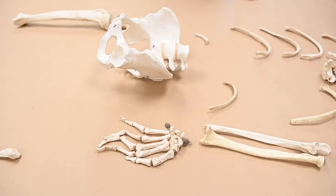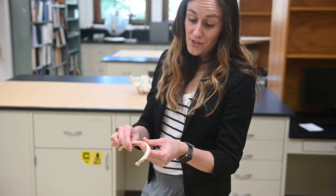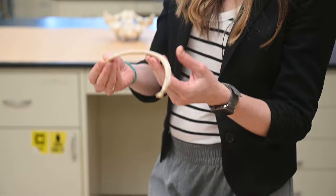When we do an analysis, we look over every bone, every surface, to make sure there's no trauma. Oftentimes there's carnivore or other types of gnawing on the bones, and we'll want to document that as well.